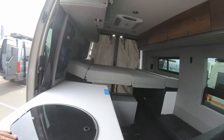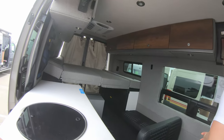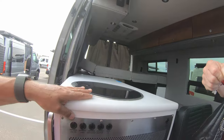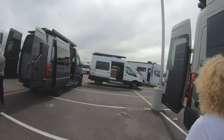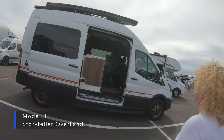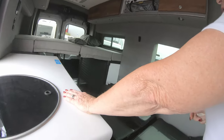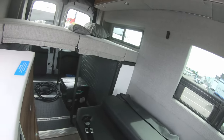This one has the bed down. The retail on this is $314,000 - the show price is $224,000. The white one over there is a Ford. Let's check that one out. These are all new. This one has a bed with a second bed that lays down, with quite a bit of room underneath - enough for two dog beds.